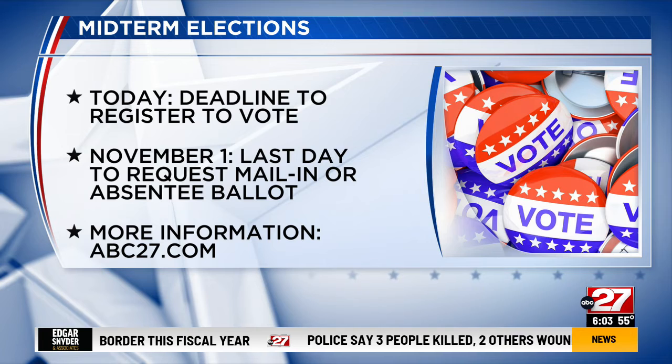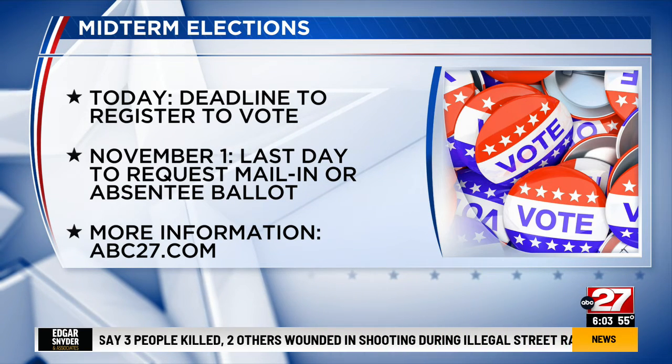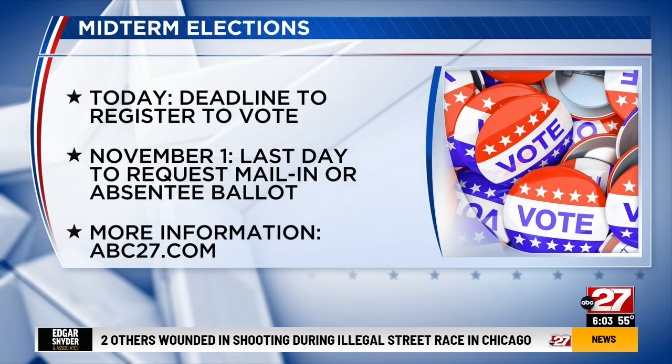Another deadline to note: the last day to request a mail-in or absentee ballot is November 1st. Acting Secretary of State Lee Chapman is encouraging all Pennsylvanians to exercise their right to vote in this election, saying, let your voice be heard. Live at the State Capitol, Kayla Schmidt, ABC 27 News.